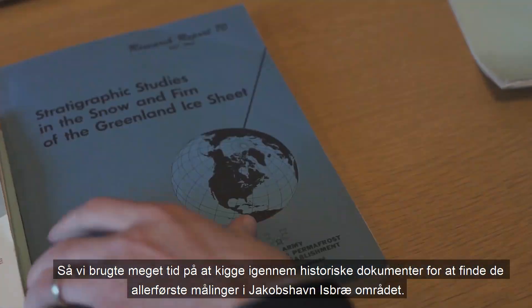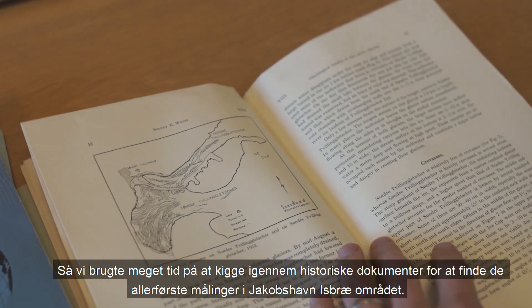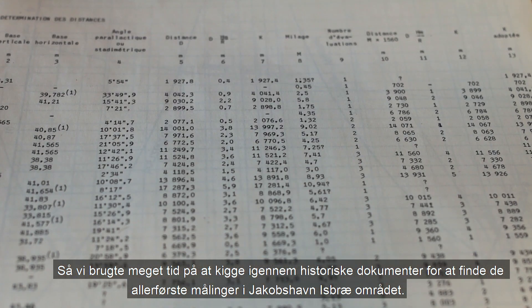So we spend a lot of time looking through historical documents to find the very first measurements in the Yakupskav and Isbury region.